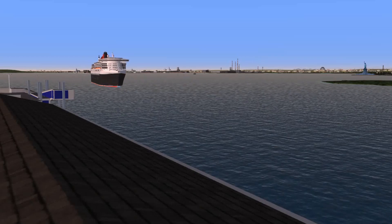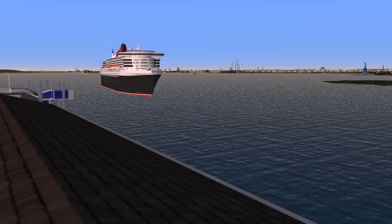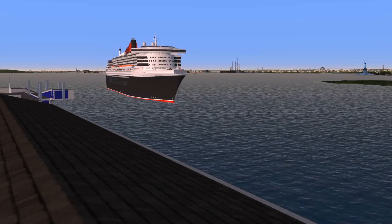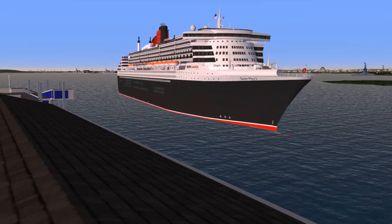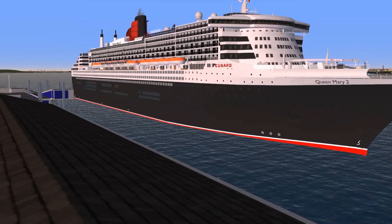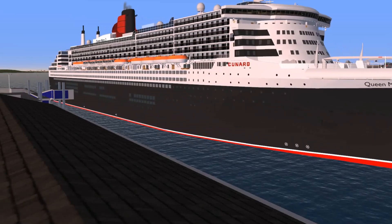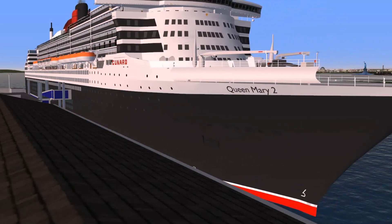If you have any questions, please contact the reception on Deck 7. The disembarkation is going to take place at Deck 2. Queen Mary lays at Pier 12 and departs New York today at 6pm. We ask all our guests leaving the ship to be back again at 5.30. Cunard and the crew on Queen Mary 2 wish you a pleasant time in New York.